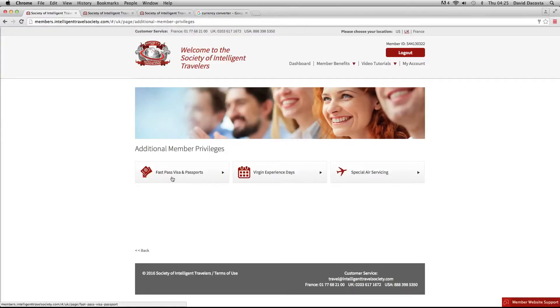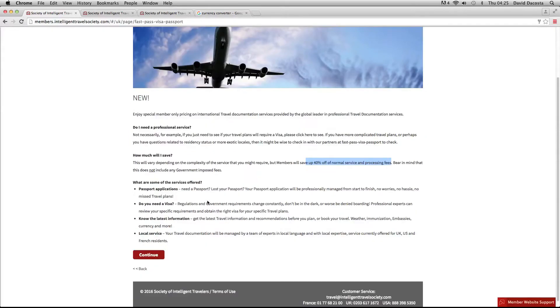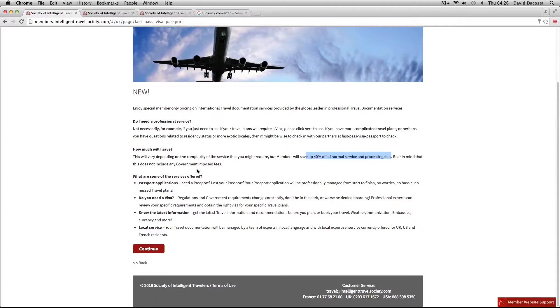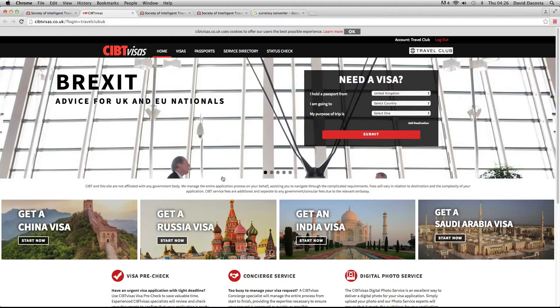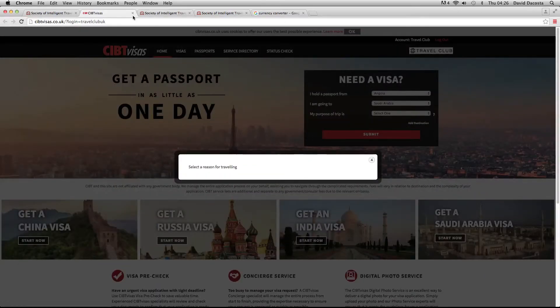The final one on this side is New Additional Member Privileges. The first is our passport and visa services — we get up to 40% off our normal passport and visa servicing fees, which include passport applications, visas, renewals of passports, etc. If you're travelling very soon and your passport is out of date, or you need to replace a lost or stolen passport, or you need a working visa very quickly, you can get 40% off what you would normally pay. It is a UK company, so you can call them very simply and type in the information that you need.